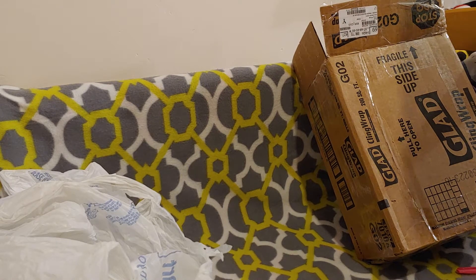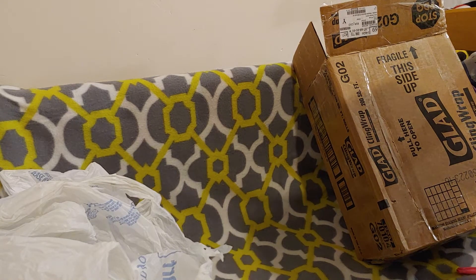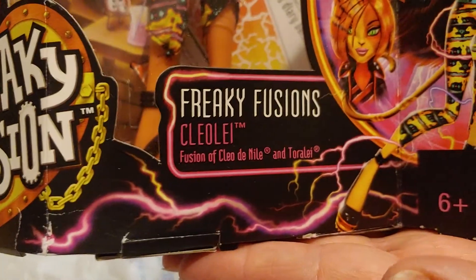She pretty much just jumped in my face and was like, hey look, I'm affordable. I was like no way. So, yay way! Awesomeness. Are you ready? Finally, the completion of Freaky Fusion. Monster High Freaky Fusion.